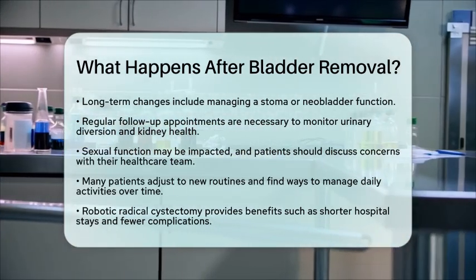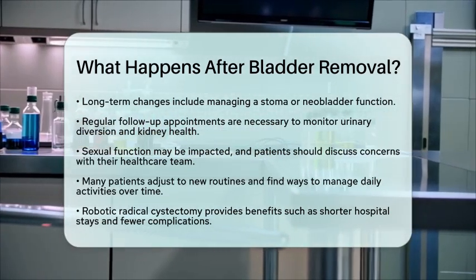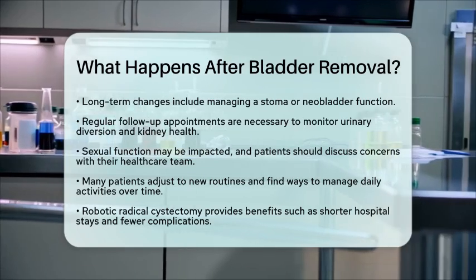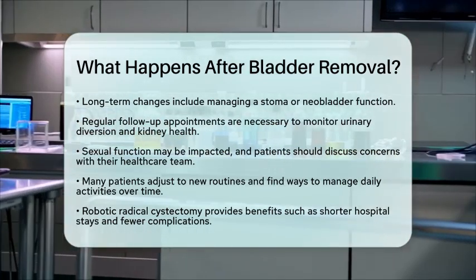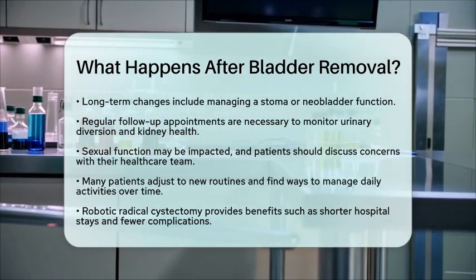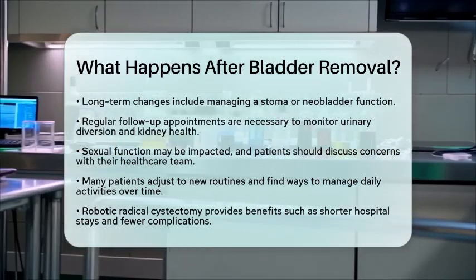The precision of robotic surgery helps to spare important nerves and muscles, which can improve recovery outcomes and reduce side effects. After bladder removal, patients will experience a recovery period that involves hospital care, gradual return to activity, lifelong management of urinary diversion, and regular medical follow-up. Working closely with the health care team can help manage these changes and maintain health after surgery.